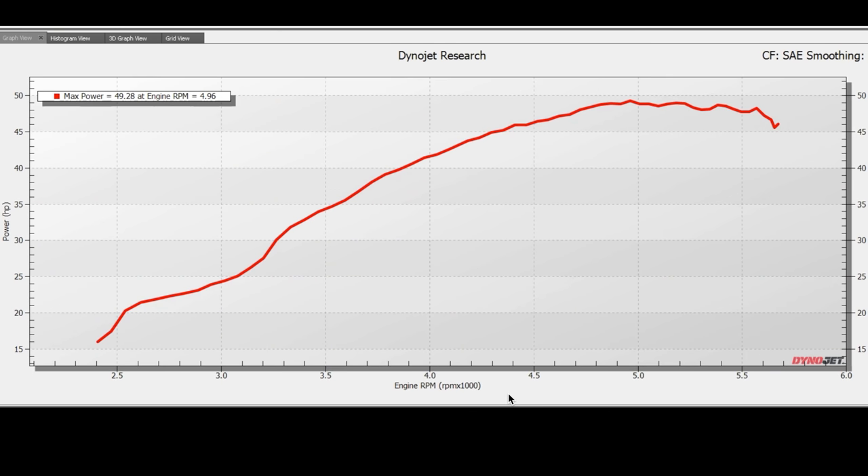Okay, let's take a look at the results. You can see that the Alpine made about 50 horsepower at around 5,000 rpm. This is pretty consistent with other times that I have dyno'd this car.